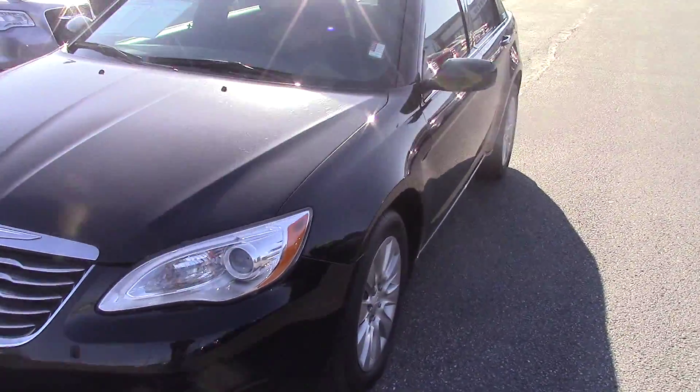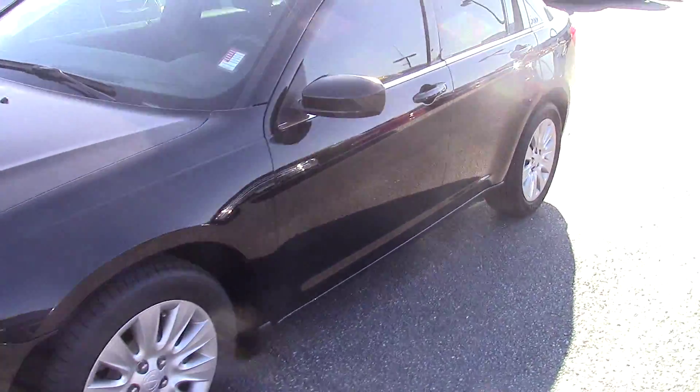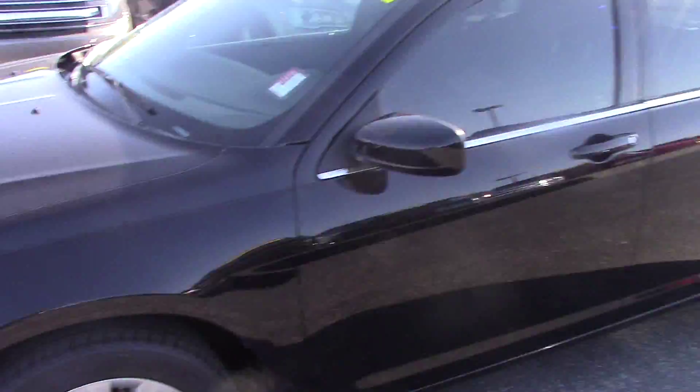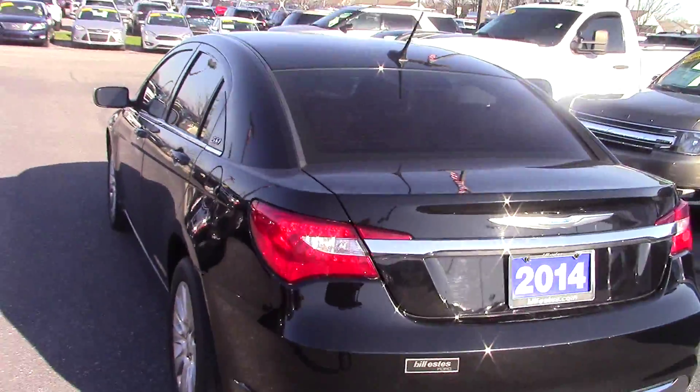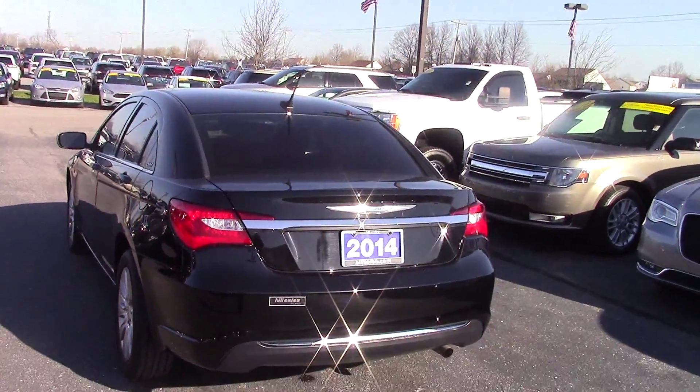This is a great looking car. The entire body looks really sharp. The jet black paint, the wheels and tires all look great. The jet black paint with the chrome moldings and the nice tinted windows really look sharp.